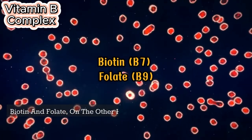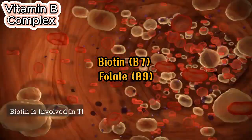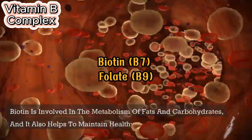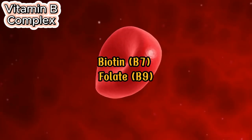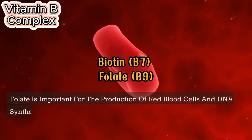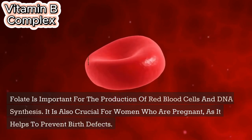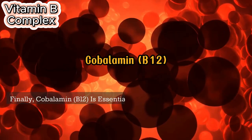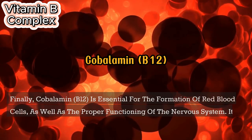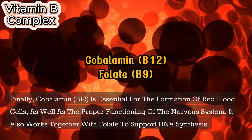Biotin and folate are important for healthy cell growth and development. Biotin is involved in the metabolism of fats and carbohydrates and helps to maintain healthy skin, hair, and nails. Folate is important for the production of red blood cells and DNA synthesis, and is also crucial for pregnant women as it helps to prevent birth defects. Cobalamin (B12) is essential for the formation of red blood cells, proper functioning of the nervous system, and works together with folate to support DNA synthesis.